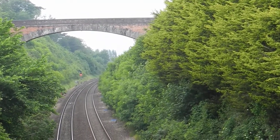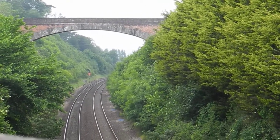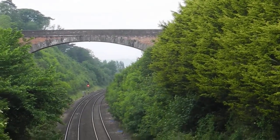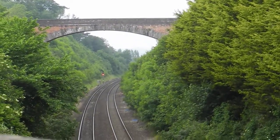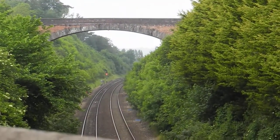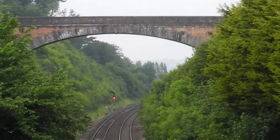It's 60 feet above the line. It was built economically as it used less masonry than an ordinary bridge, since it was supported without abutments by the cutting sides. Also, as it was built before the cutting was excavated to its full dimensions, no expensive centring was required.